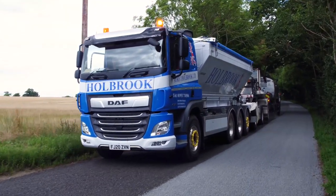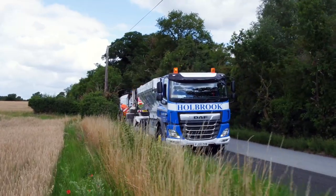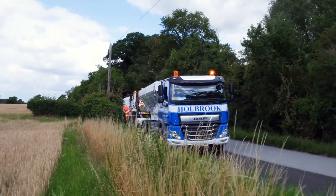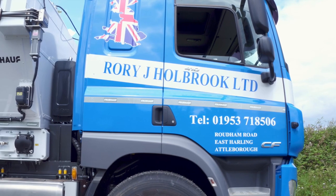My name's Rory Holbrook, I'm the Managing Director of Rory J Holbrook Limited and we are now in our 32 years of trading. We run a fleet of 70 trucks, a mixture of rigids and articulated.